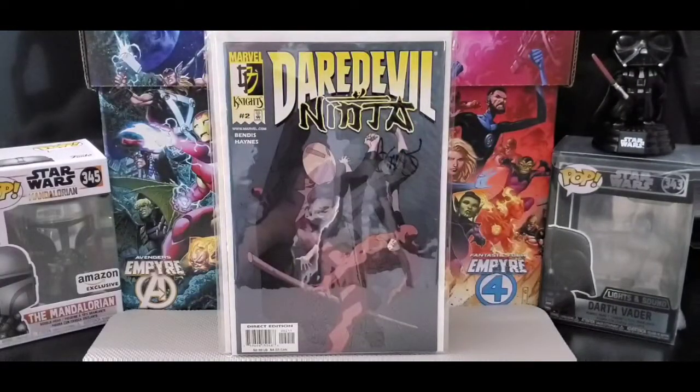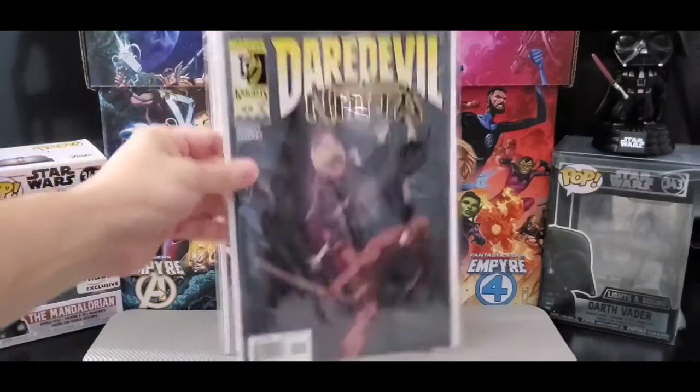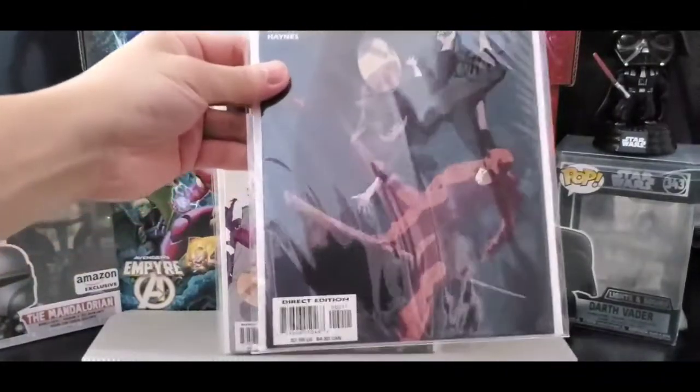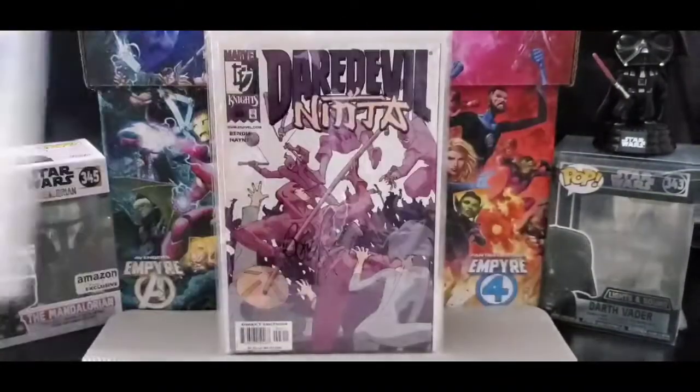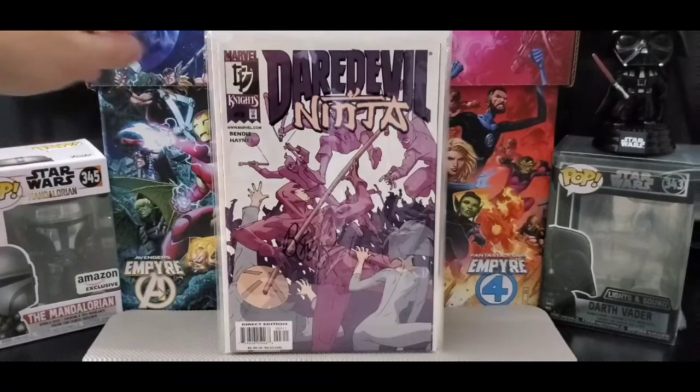Next is Daredevil Ninja. I'm missing issue number one, but this is issue number two and issue number three. The artist is by Haynes.